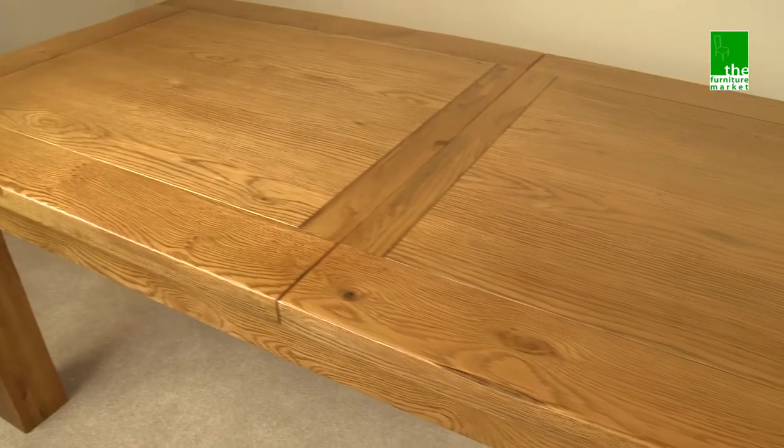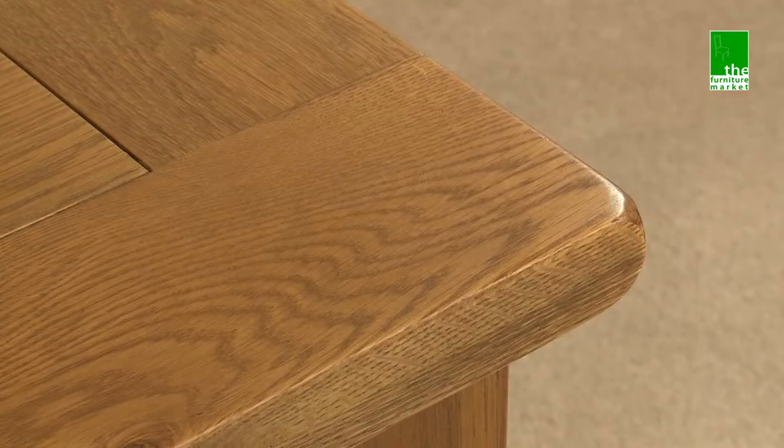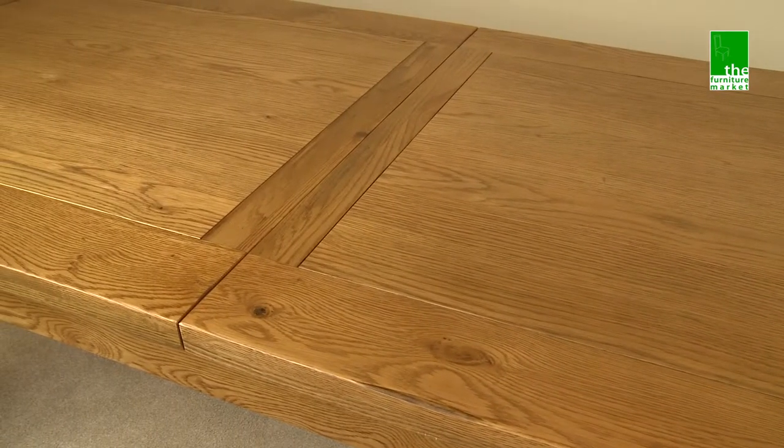The Rusticoat range has a natural oiled finish with medium oak staining. It oozes country charm, from its rounded off edges to its natural knots and grooves, giving it character you'll be sure to fall in love with.